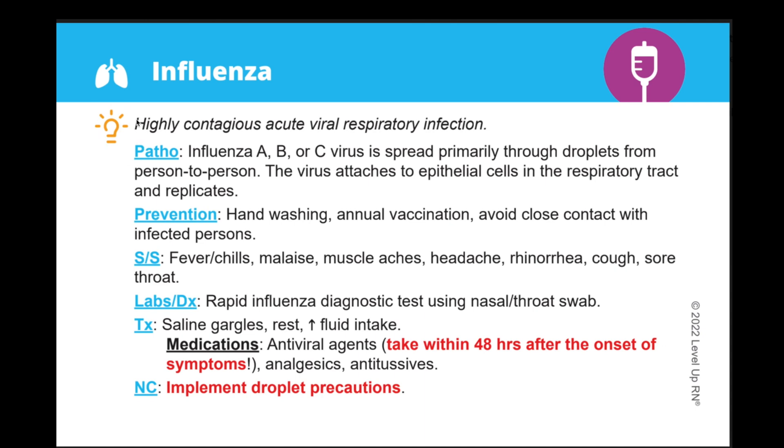The lightbulb icon at the top of the card provides a definition or explanation of the disorder. Under that, a brief description of the pathophysiology is included. You can often find risk factors and prevention of the disorder after that. We also include signs and symptoms, labs, diagnostic studies, treatment, as well as nursing care and patient teaching.